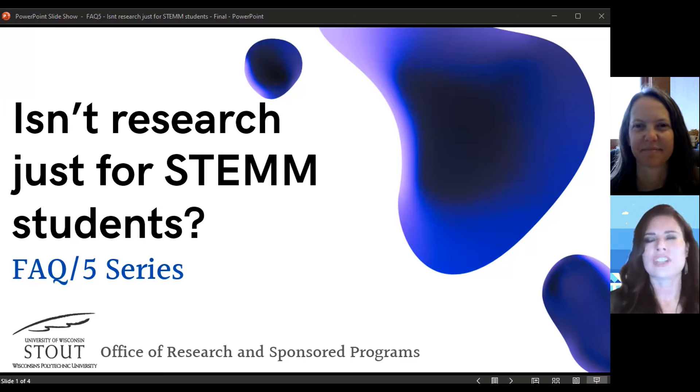Hi, my name is Chela Sayah, pronouns she, her, hers, and I am with UW-Stout's Office of Research and Sponsored Programs.